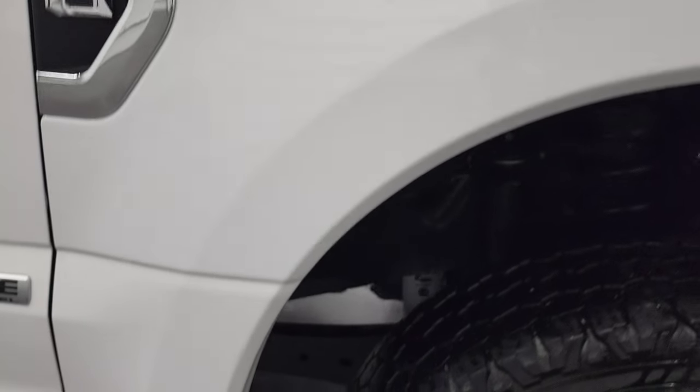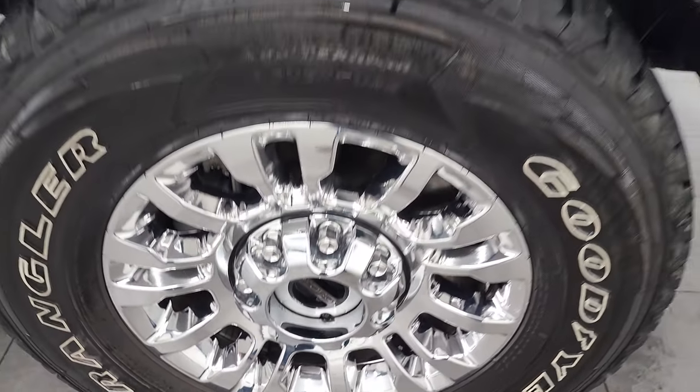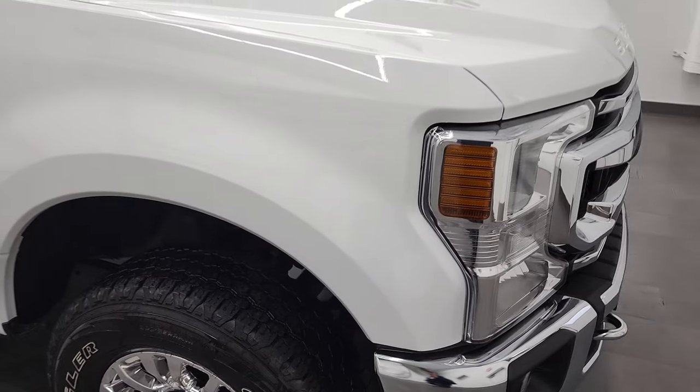Coming around to the passenger side — the passenger-side front fender has no dents or dings, and the passenger-side rim has no scuffs or scrapes.